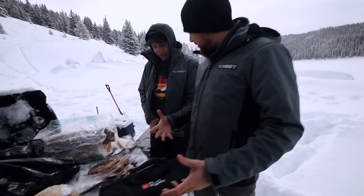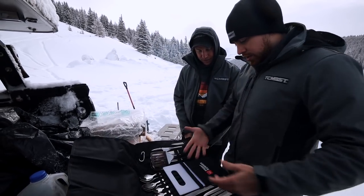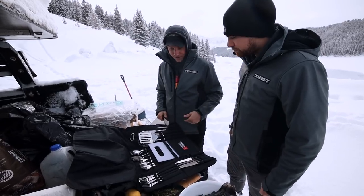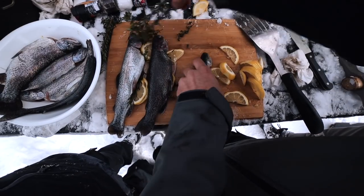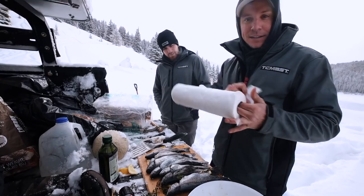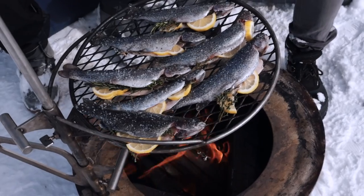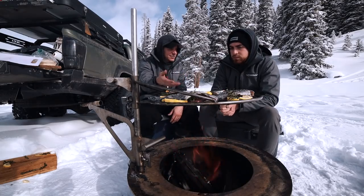Let me show you this Front Runner utensil kit — it helps out whenever we go camping, you're able to keep all your utensils in one set. So next thing we're going to do is put a little oil on these fish, stuff them with the herbs, and get some lemons in them. We've got a little salt and pepper on the inside, a little olive oil on the outside, stuffed with thyme and rosemary. We're going to go ahead and throw them on the fire.